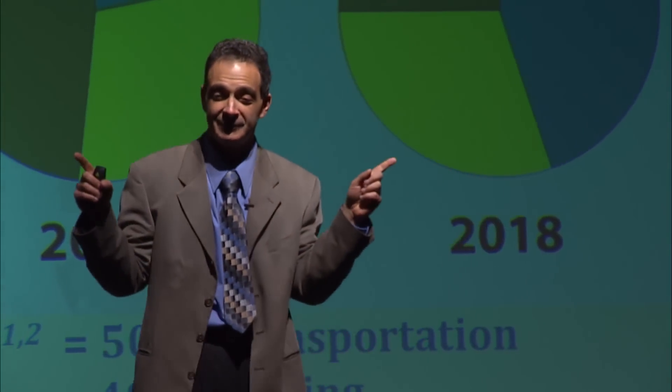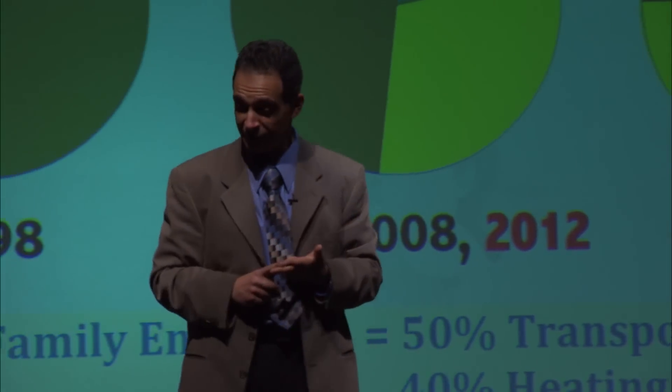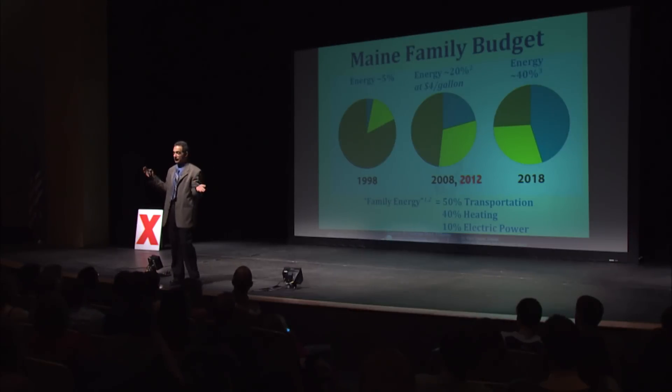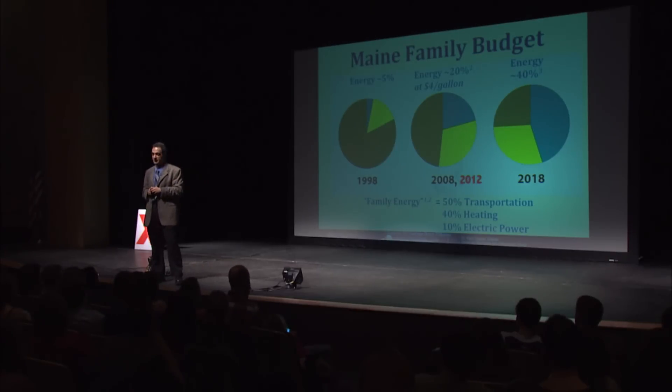Electricity is another $1,000 a year, so the total is $10,000 a year for electricity, heating oil, and gasoline for two cars. The average family budget in Maine is in the mid-$40,000s. So $10,000 divided by $40,000 — you're over 20%. Think about that.